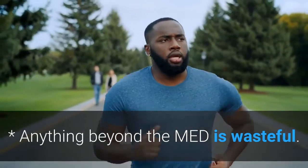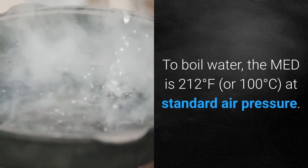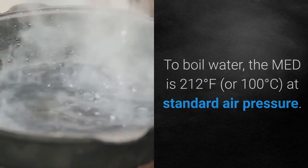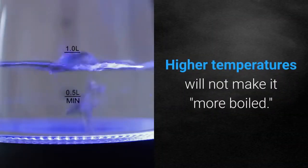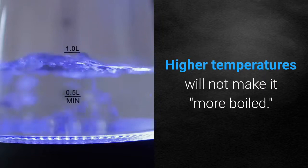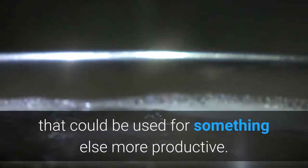Anything beyond the MED is wasteful. To boil water, the MED is 212 degrees Fahrenheit at standard air pressure. Boiled is boiled. Higher temperatures will not make it more boiled. Higher temperatures just consume more resources that could be used for something else more productive.